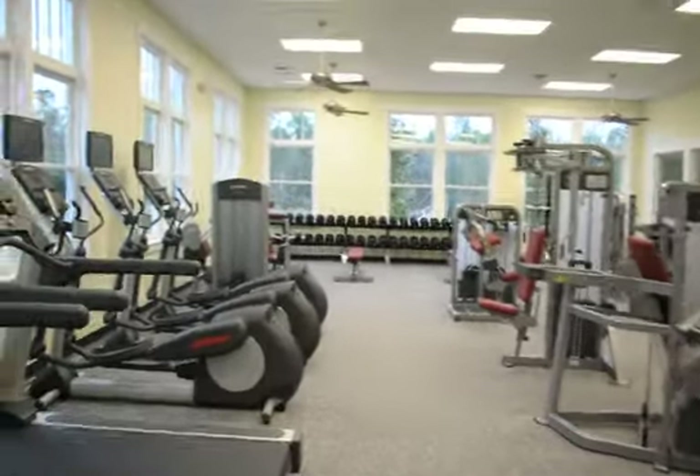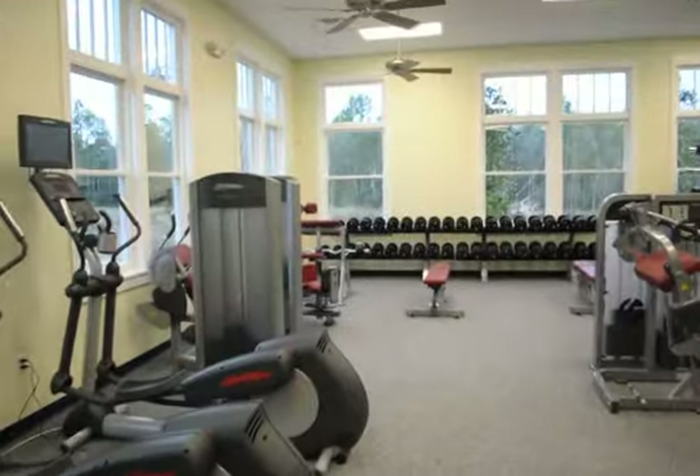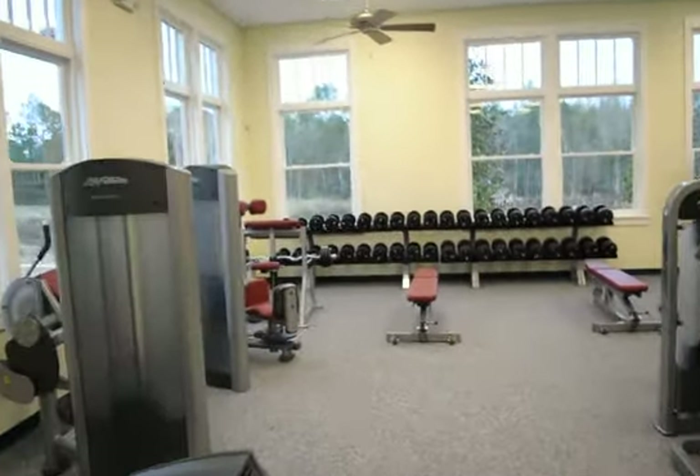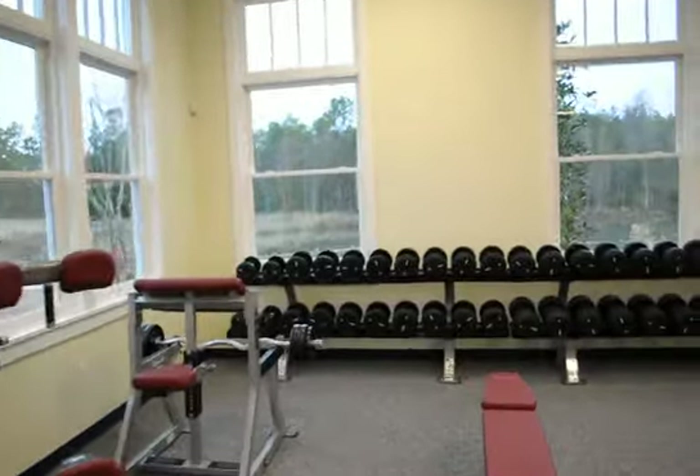Alright, we have a lot of weight machines and I use all of these, as well as treadmills, bikes, ellipticals, and also a lot of free weights.